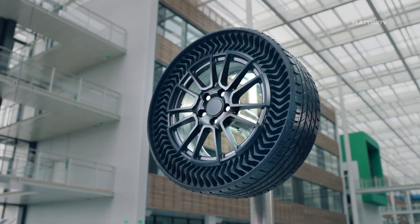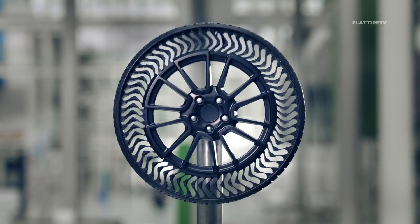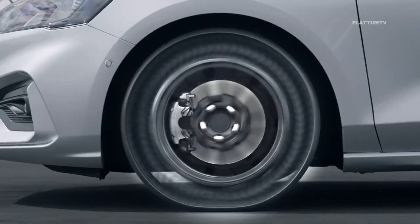Airless tires were presented several years ago as the solution to all punctures and air leaks, as if they were a panacea. But why do we still not see them on the streets?